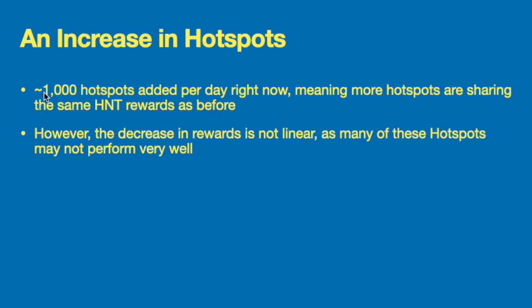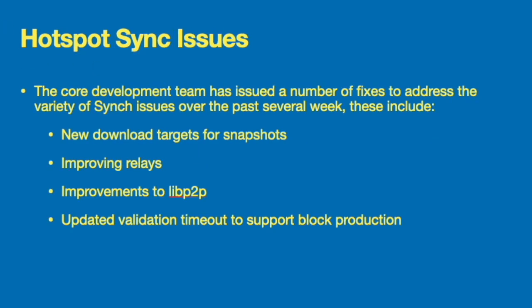The next update was the rapid increase in hotspots — about a thousand hotspots are being added per day, and we are now over 50,000 currently on the network. This means more hotspots are sharing the same HNT rewards. However, they wanted to note that it is not a linear relationship, as some hotspots will not perform well and will not be earning as many HNT. So just because there are 10 more hotspots per day does not necessarily mean there will be 10 fewer rewards going to your hotspot.